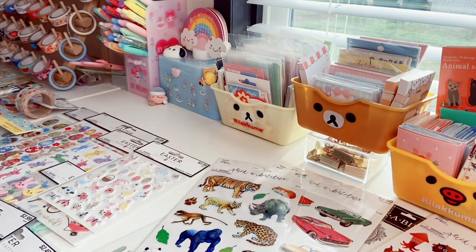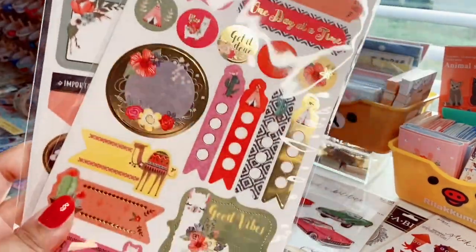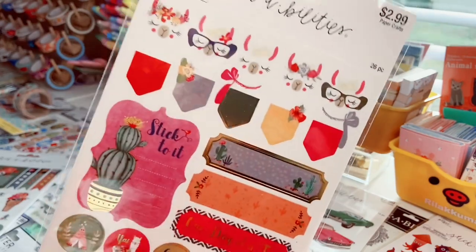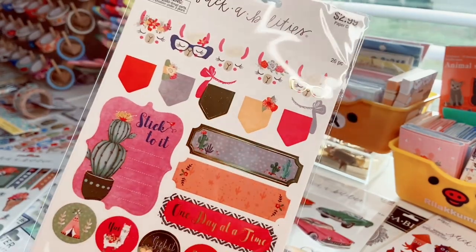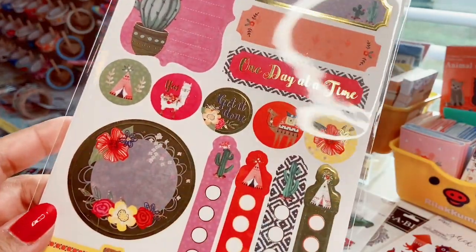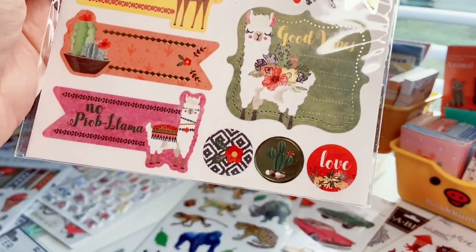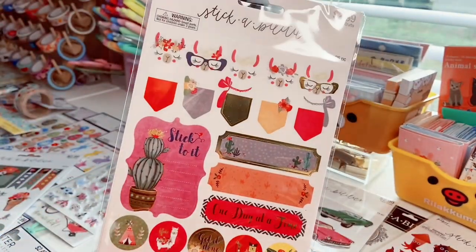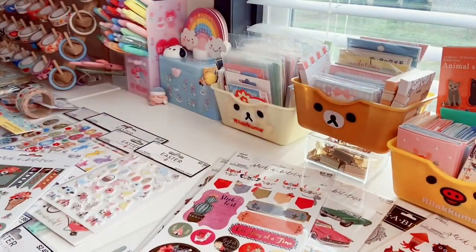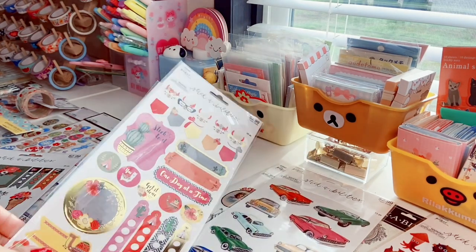The next two are kind of like planner stickers on matte paper but with gold foiling — so beautiful. This one has llamas with little glasses, great for reminders. The other one has 'good vibes, no problema' with cactuses — I love all the colors. I wish I had picked up another one of these.